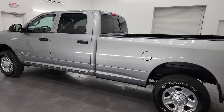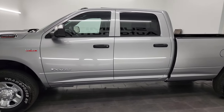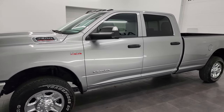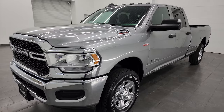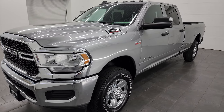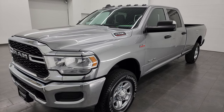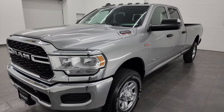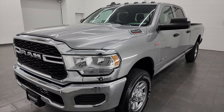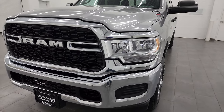This 2022 Ram 2500 has the 6.4 liter V8 Hemi engine, paired up with the eight-speed automatic transmission. This truck has a max towing capability of 14,799 pounds and an impressive max payload of 3,036 pounds.